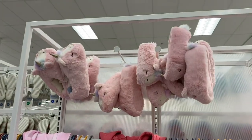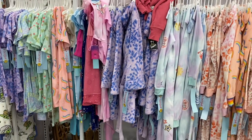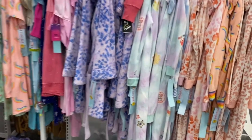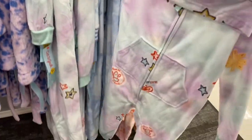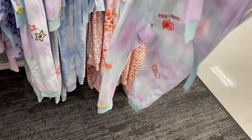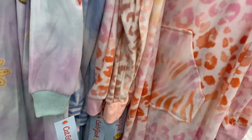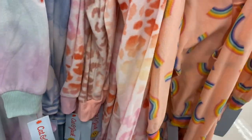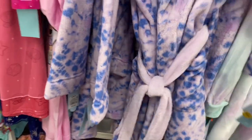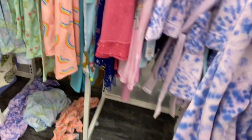They also have these cute little unicorn slippers and tons of pajamas that look like they're new. Here are a couple of examples — they're one-piece sets. They have this one, a cute one with sky print, and this animal print one. Oh, this is a robe — that's cute!